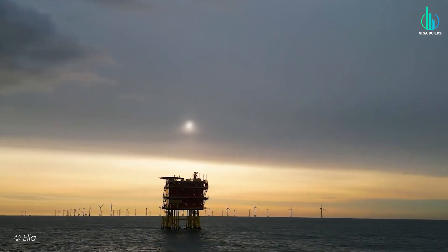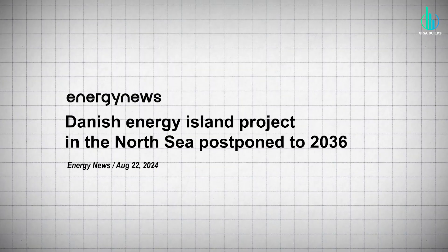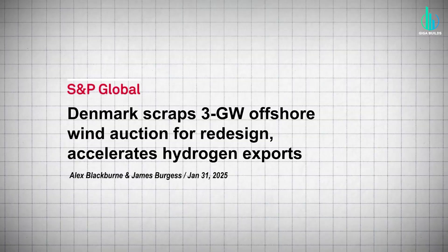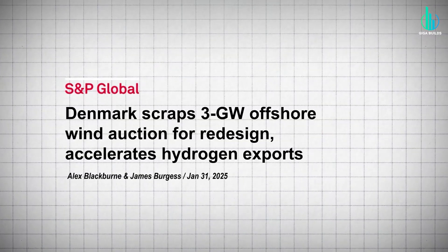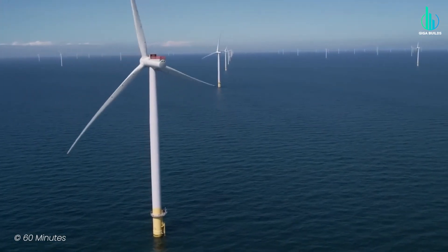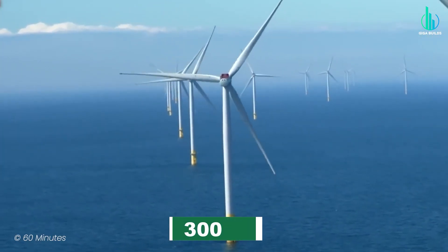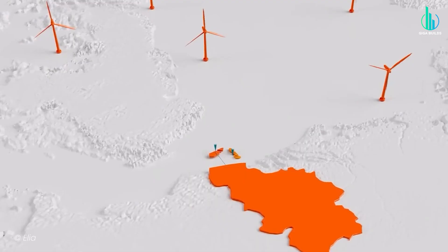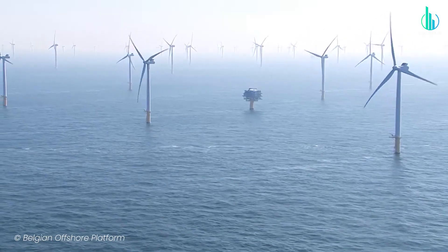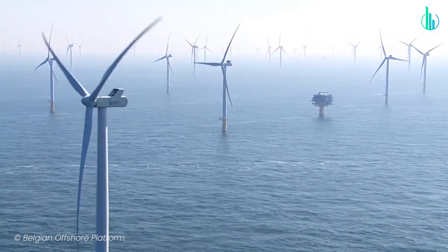And Belgium isn't alone. Denmark, another pioneer in offshore wind, recently postponed its own energy island until at least 2036, and even scrapped its financing plan for wind energy to go back to the drawing board. So where does that leave the future of North Sea wind? Honestly, it's up in the air. The potential is enormous — generating 300 gigawatts of clean power, enough to supply 300 million homes, is world-changing. But the costs, the logistics, and the politics are threatening to sink it before it gets there.